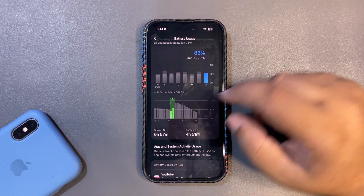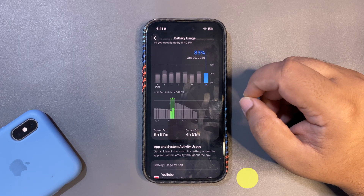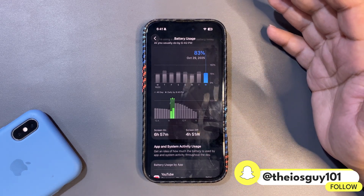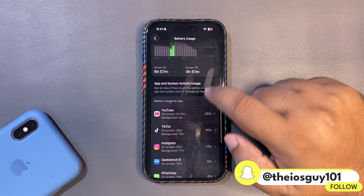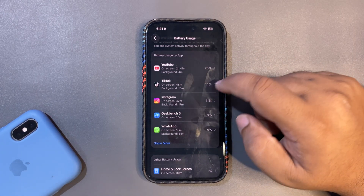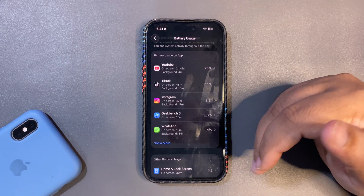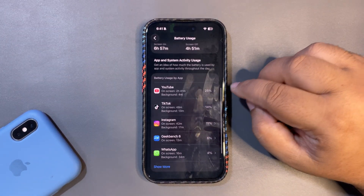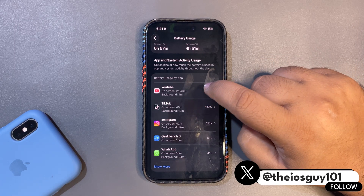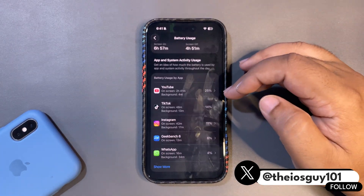As you can see, today I used my device for 83% battery and against that 83% I got almost 7 hours of screen-on time, which is decent. For the first 24 hours, this is a good screen-on time. During this time I used different applications including YouTube, TikTok, Instagram, Geekbench, WhatsApp, and some others. I used YouTube a lot — over 2 hours 41 minutes, which is quite a lot.